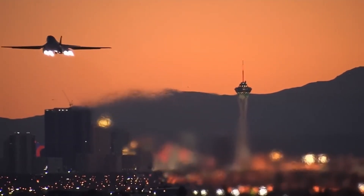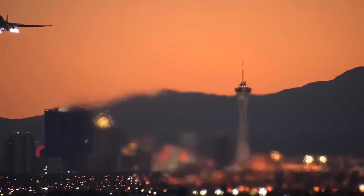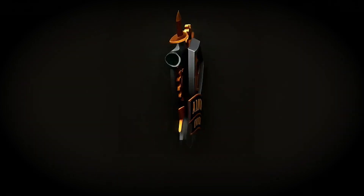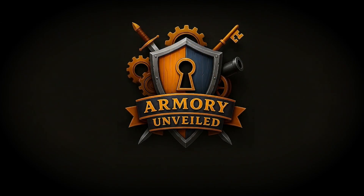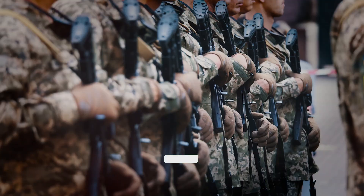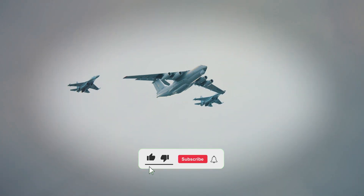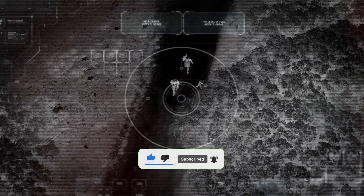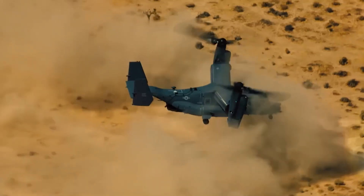And why it remains a critical piece of U.S. air power. Welcome to Armory Unveiled, your premier destination for in-depth explorations of military technology and history. If you enjoy discovering the power behind the world's most advanced weaponry and the stories that shaped warfare, make sure to subscribe — your support helps the channel grow and brings even more content your way.